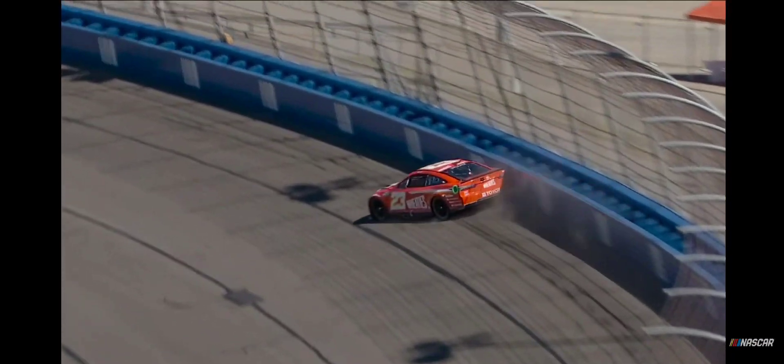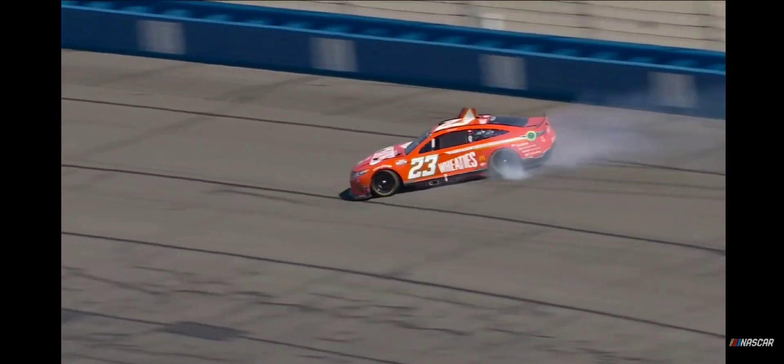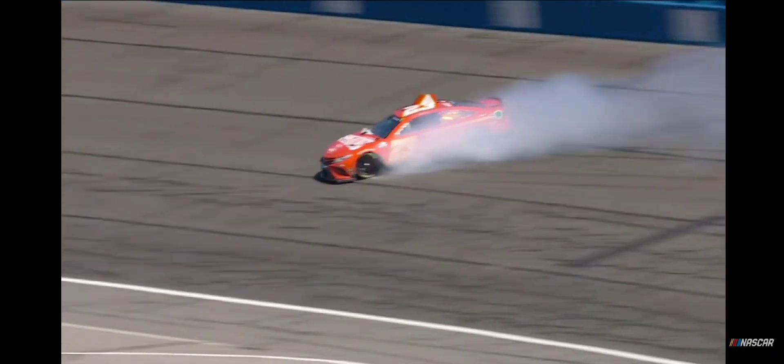It sure looks a lot different than the cars looked a couple of years ago or last year. The wiggles would happen slower, and here it seems like when they get stepped out, it just takes off really fast. Just like you heard Kevin Harvick — that wasn't just a slow thing, it just snapped and was gone out from underneath of him.